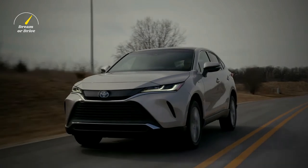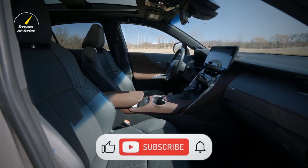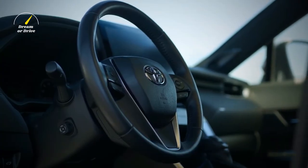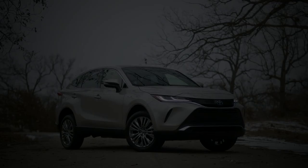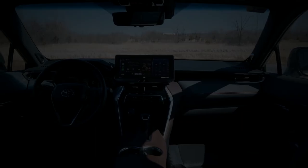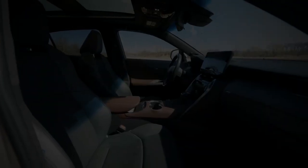That wraps up this video. Let us know what you think in the comment box below. Like the video and share our channel, and hit the bell icon to get notifications of our latest videos. Click on the card at the top left for new Toyota models, the card at the bottom left for SUVs, the top right for Toyota hybrids, and the bottom right for our latest videos. Thank you so much for watching.